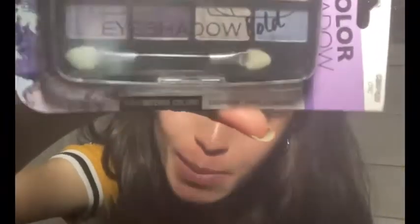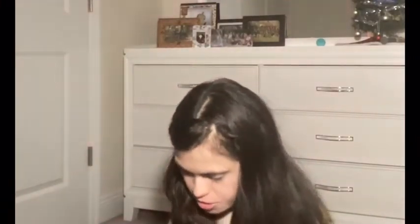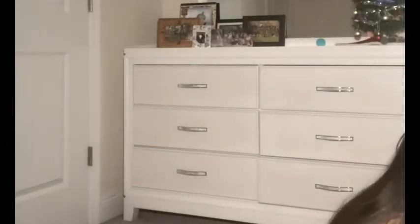Then I got this whole color eyeshadow from LA Colors — I don't know if you guys can see that, but it's cool, I like it. And then I got this Hard Candy Look Pro eyeshadow palette. It's a mini palette — I love these colors, it's so cool. That is everything that was in my stocking, so I'm going to set those aside.